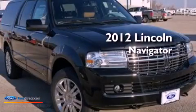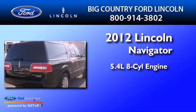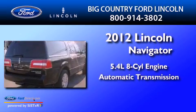This is a 2012 Lincoln Navigator. It has a 5.4 liter 8-cylinder engine and an automatic transmission.